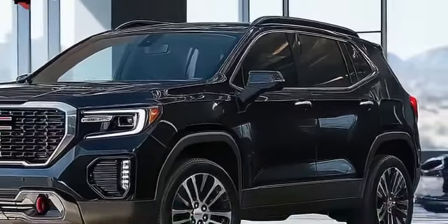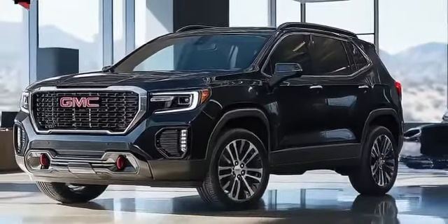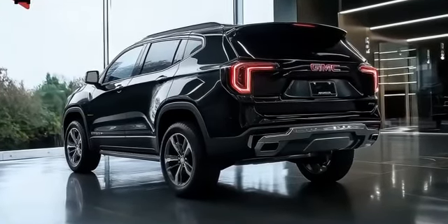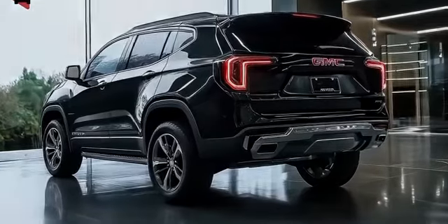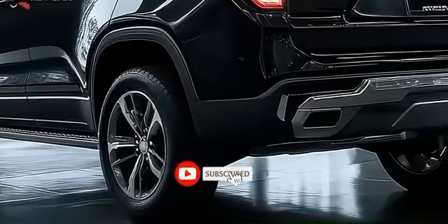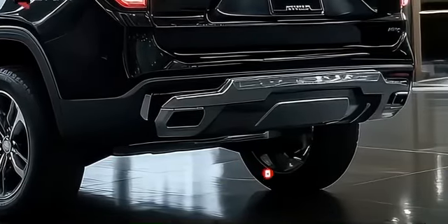Sharing its core platform with the recently revamped Chevrolet Equinox, the 2025 Terrain is set to offer a more upscale alternative in the competitive compact SUV segment, going head-to-head with popular models like the Nissan Rogue, Honda CR-V, and Subaru Forester. The 2025 Terrain is expected to undergo a comprehensive makeover with both interior and exterior updates designed to elevate its market position.